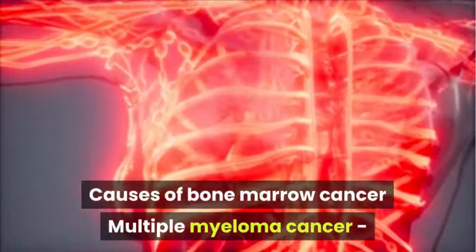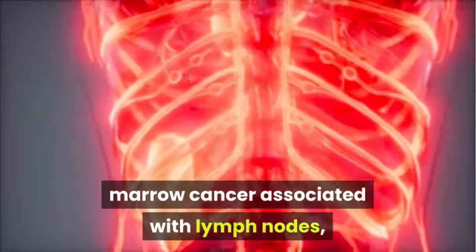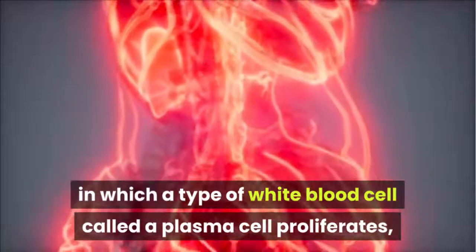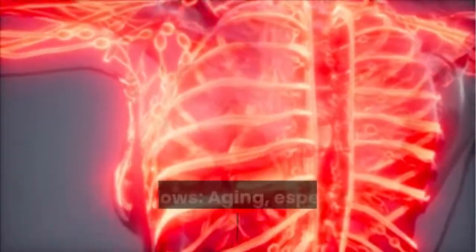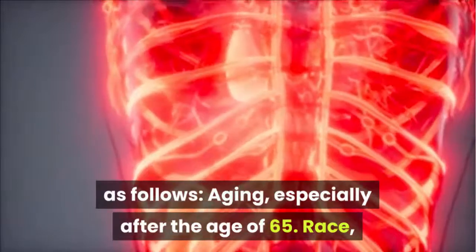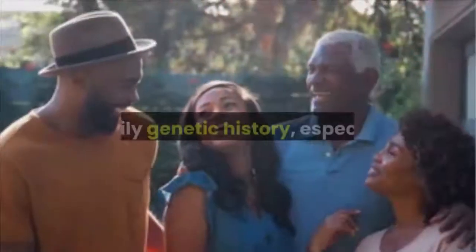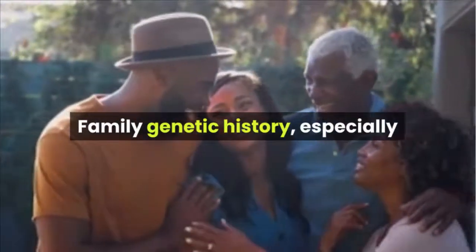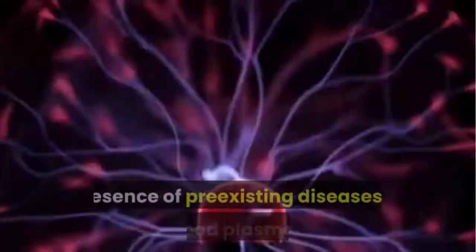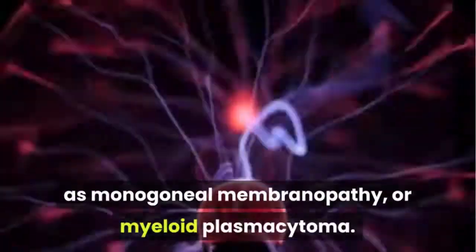Causes of Bone Marrow Cancer: Multiple myeloma is a type of bone marrow cancer associated with lymph nodes, in which a type of white blood cell called a plasma cell proliferates. The causes of myeloma include: aging, especially after age 65; race, especially African American; family genetic history, especially if a family member suffers from the same disease; and presence of pre-existing blood plasma diseases such as monoclonal membranopathy or myeloid plasma cytoma.